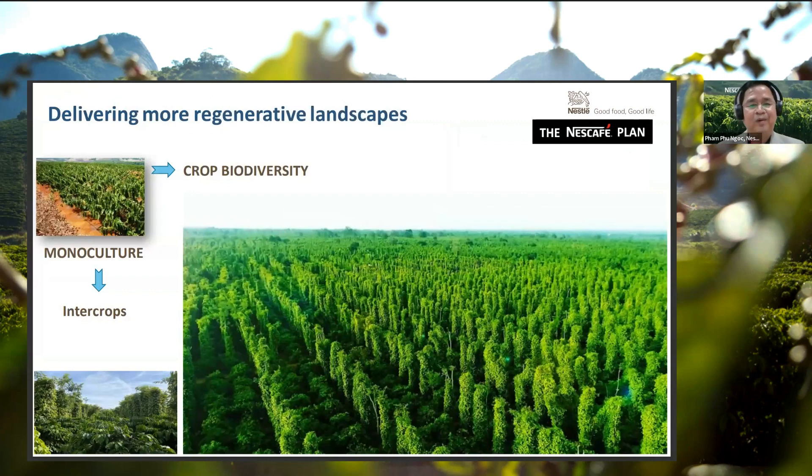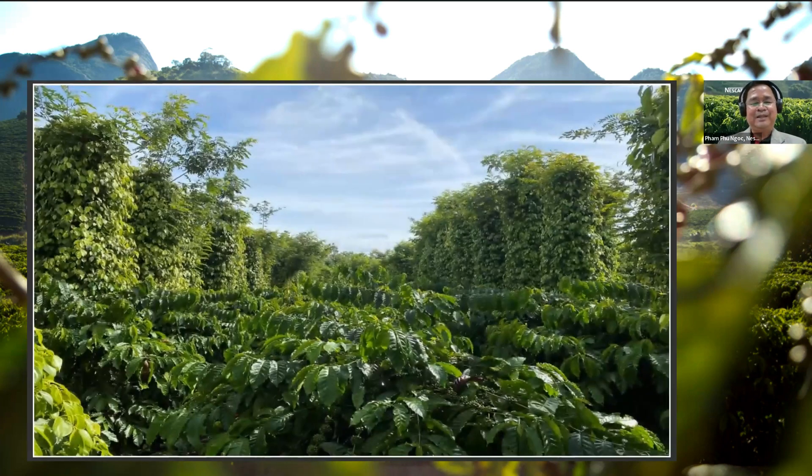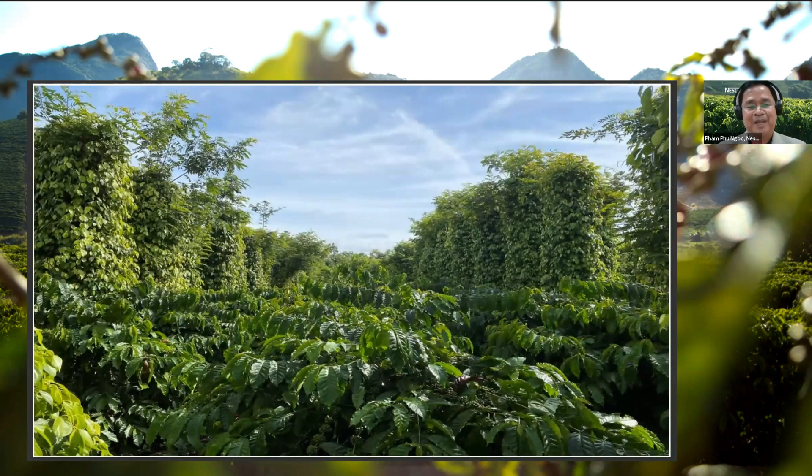The landscape is shifting from monoculture and monocropping to intercropping and crop diversity. You can see in the Nescafé plan farm in Vietnam coffee developing well together with companion intercropping trees. Some really impressive numbers — 63 million coffee plants distributed is a lot of coffee plants. Audience members with specific questions for Mr. Noc are invited to submit them in the Q&A.